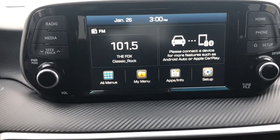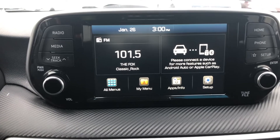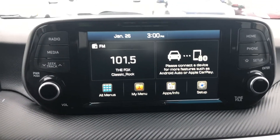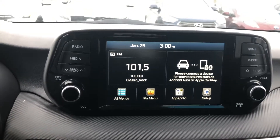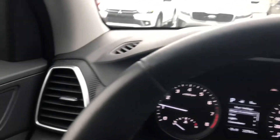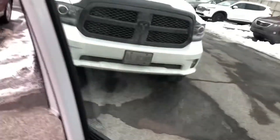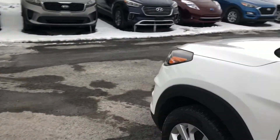A nice big backup camera, and a nice big touchscreen with Apple CarPlay and Android Auto capability. Lots of standard features. As you can see, everything's in nice shape. Cloth interior, lots of factory warranty with only 22,000 kilometers on it. Don't miss out on this one — save lots of money off the price of new.